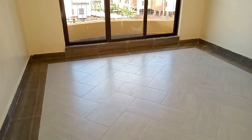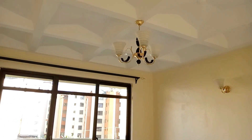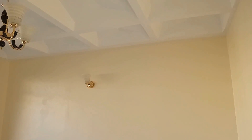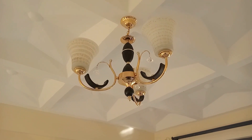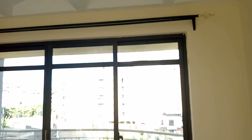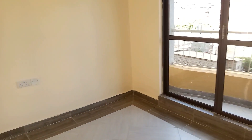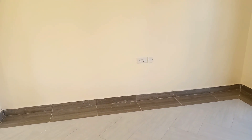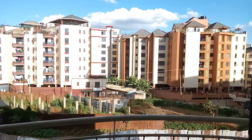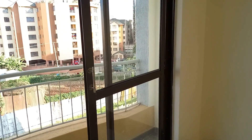We then walk straight into this lovely and bright living room space. What stands out here is the lighting, the clean walls, the tiling — very beautiful. Another bonus is the sliding door that leads you to the balcony area.